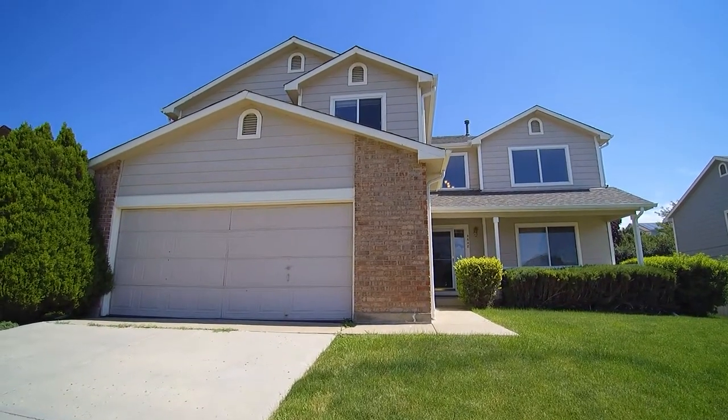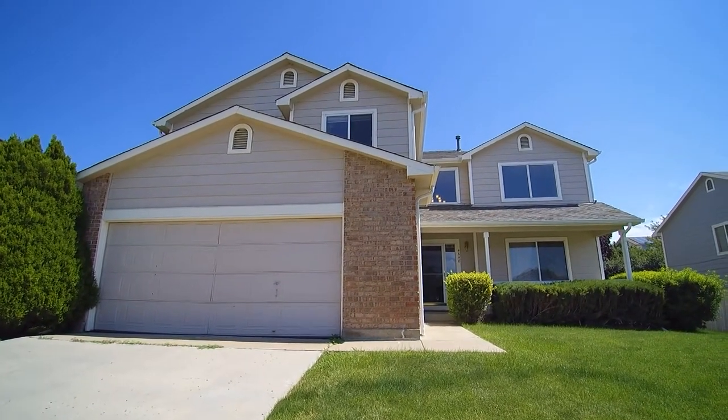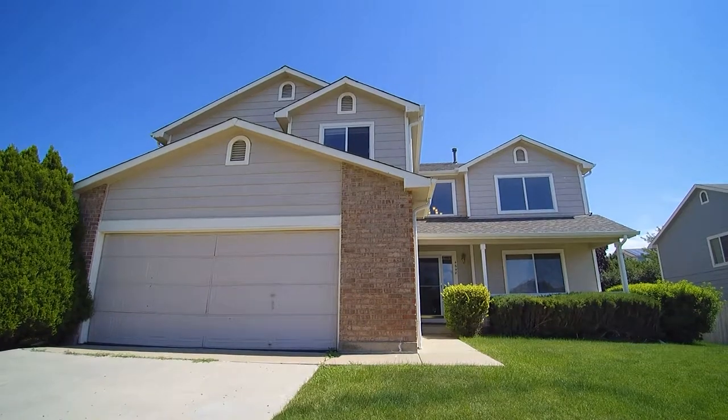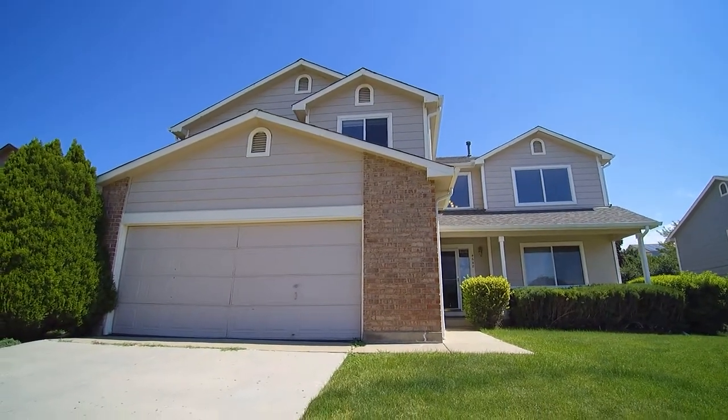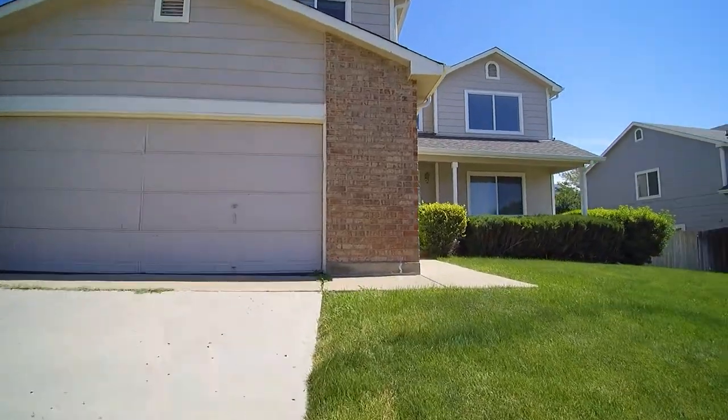This is Pete here with Renner's Warehouse. We have another amazing house for you. This is 4648 South Flanders Way, in Centennial, Colorado. Beautiful, beautiful house.